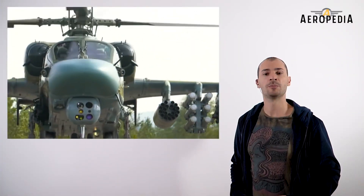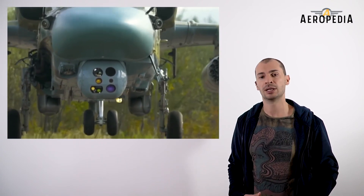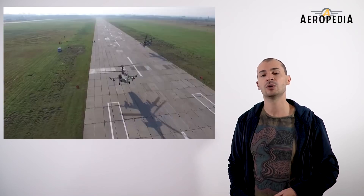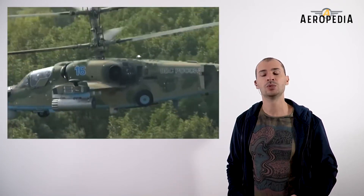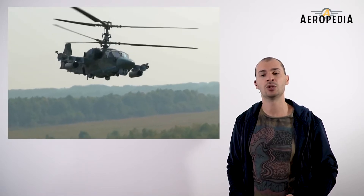The Kamov design team presented a proposal to develop a dedicated helicopter to carry out reconnaissance on the battlefield, provide target designation and support, and coordinate operations of other helicopters. This led to modifying the K-50 to accommodate a second crew member to operate the optronic reconnaissance suite and radar.